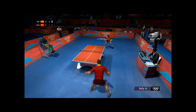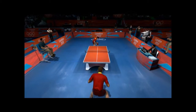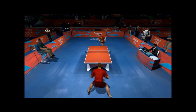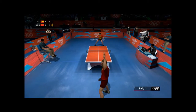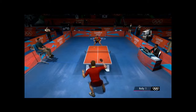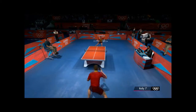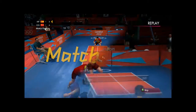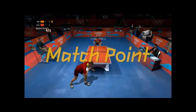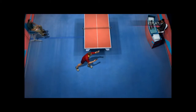We're all witnessing a fantastic game out there. He takes the point and quite rightly — the rally starting to build. Just places the ball with the backhand. The difference between the two players is getting bigger. It certainly was a real nail-biter.